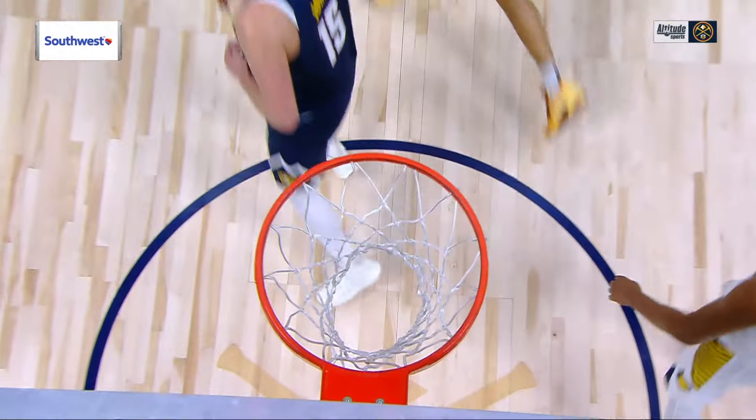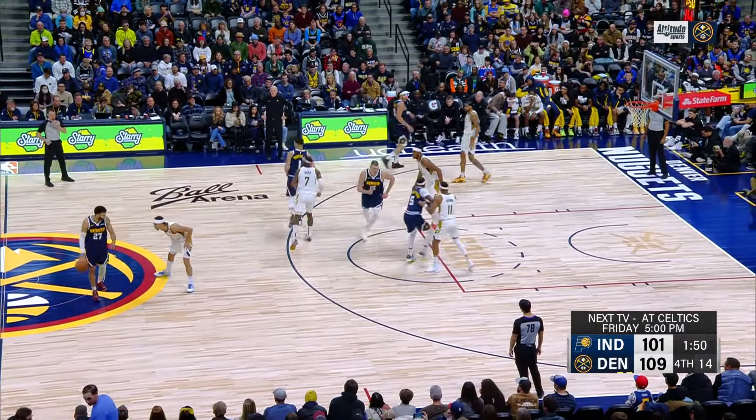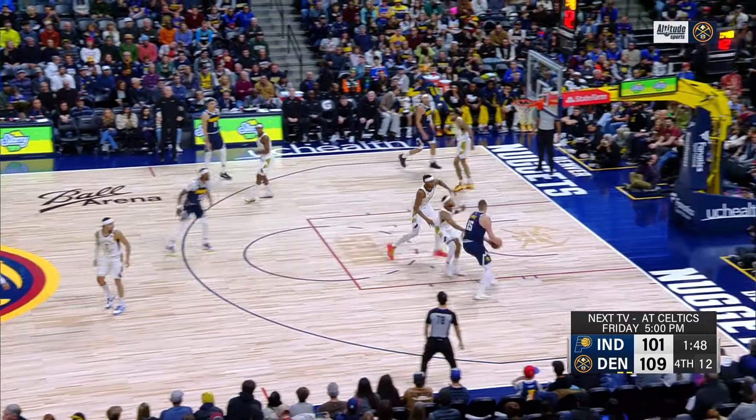Jamal Murray knows this is a good shot because Nikola Jokic is right there. Don't forget, the next TV on Altitude — Nuggets at the Celtics on Friday. Jokic in the lane, puts it up and in.